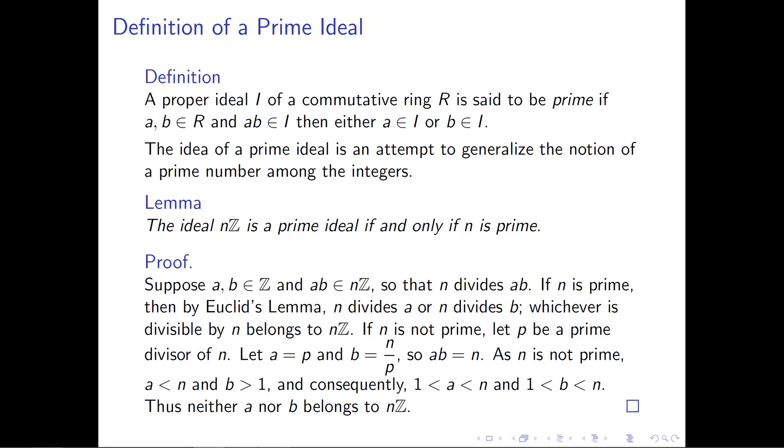Let's begin by supposing that a and b are integers and that their product belongs to the ideal nZ, meaning that n divides ab. First, let's assume that n is a prime number. By Euclid's lemma, we know that a prime dividing ab means it either divides a or it divides b. Whichever one is divisible by n belongs to the ideal nZ.